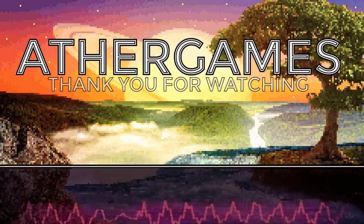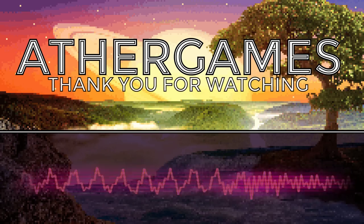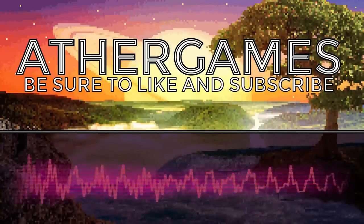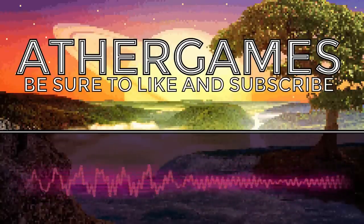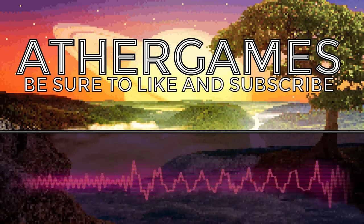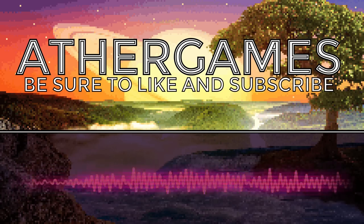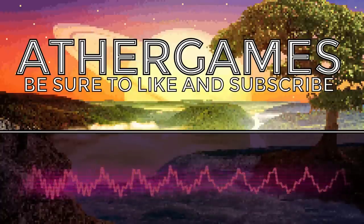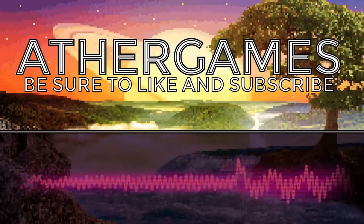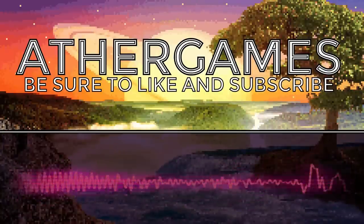Cue the royalty free music! Three, two, one, go — come on everybody get on your feet, stand up, look at the screen and repeat: like, rate, comment and subscribe — I love watching Aether vids all of the time! Thanks for dropping by and spending the time, hope you've enjoyed. Thanks to Kevin MacLeod for these awesome beats — have a good one, bye!